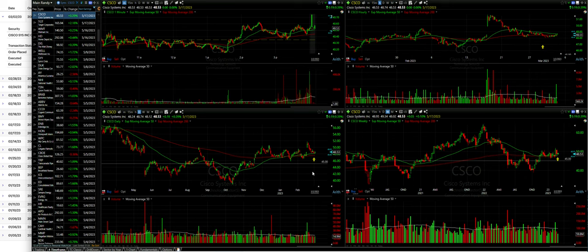We'll have to see if that support holds. But even if it doesn't, we still have a lot of room for this position to go down and still get a 100% win.